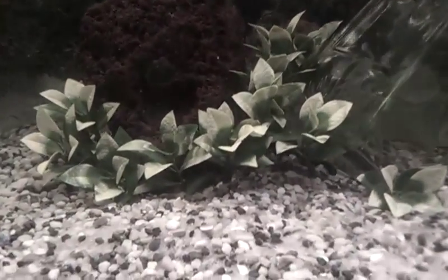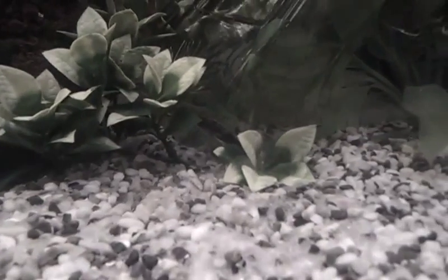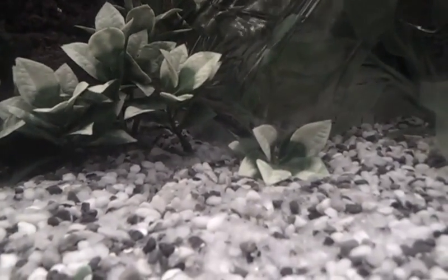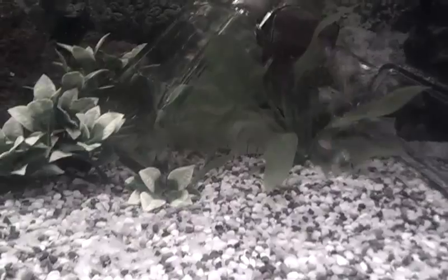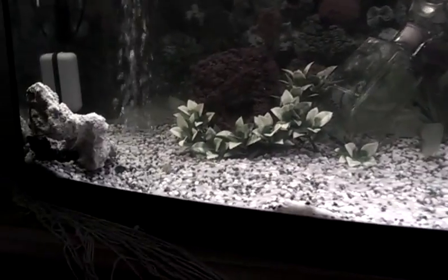So I brought the vines down here and put this little coral hide in there. And he's so happy. He's been going through the leaves and through his little tunnel and back behind there. I'm really glad — I was worried about him.